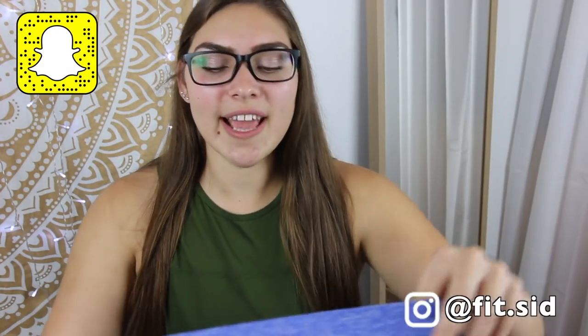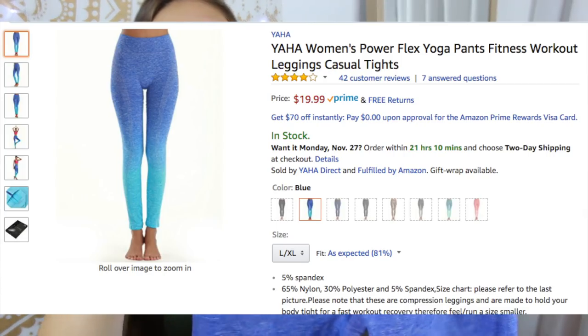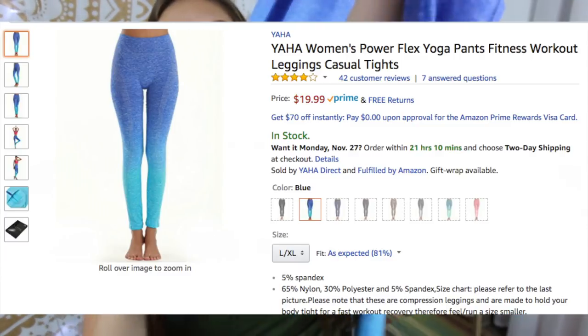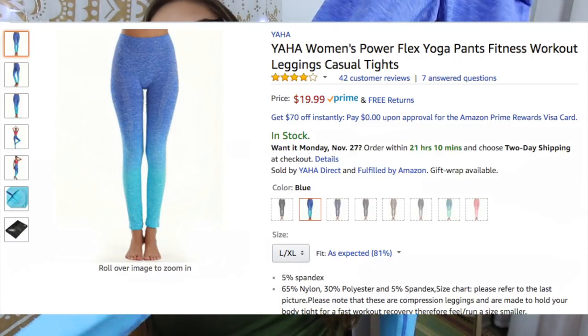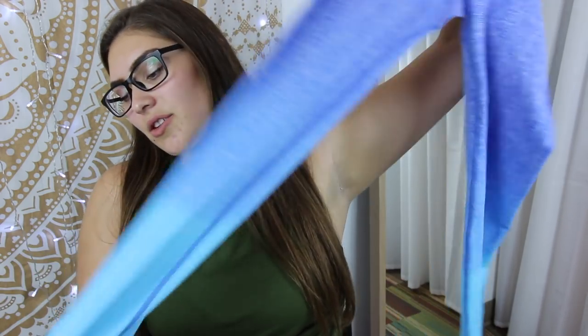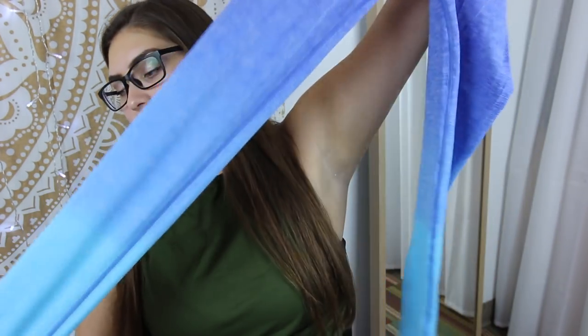So with that being said, we're going to get into the first one. I don't remember the name of it on Amazon, but I'll have it all linked down below so you guys can check it out. It's this ombre blue legging pair. First things first, the material is actually really cool — it's kind of like the flex leggings. If you guys are looking for something that has the same fabric, this one's definitely like that. The only thing is I feel like it kind of stretches out a little bit and it doesn't always go back in.